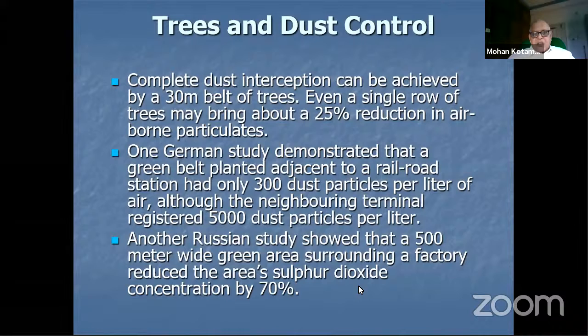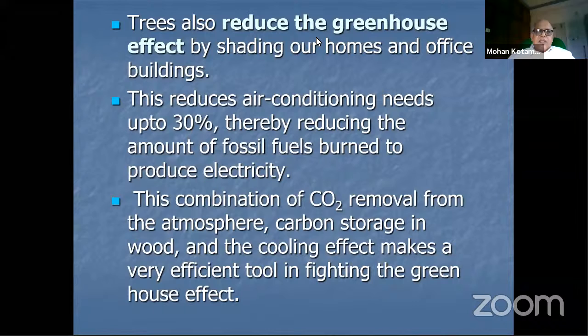Trees reduce the greenhouse effect by shading homes and buildings. For a single-storey residential building, a tree with a wide canopy going beyond the total height of the building will cast shade on the roof, reducing solar radiation transferred into the building. Trees can also reduce air conditioning needs, and the combination of CO2 removal, carbon storage in wood, and the cooling effect makes them a very efficient tool in fighting the greenhouse effect.